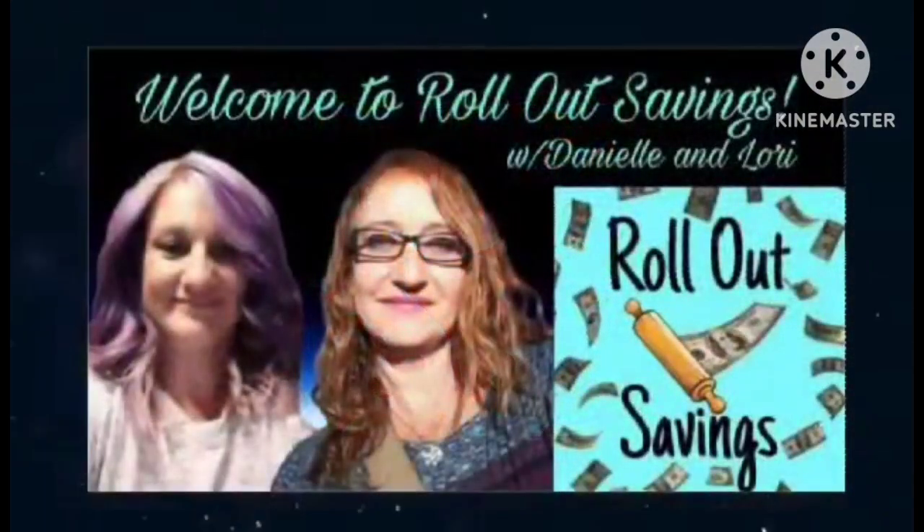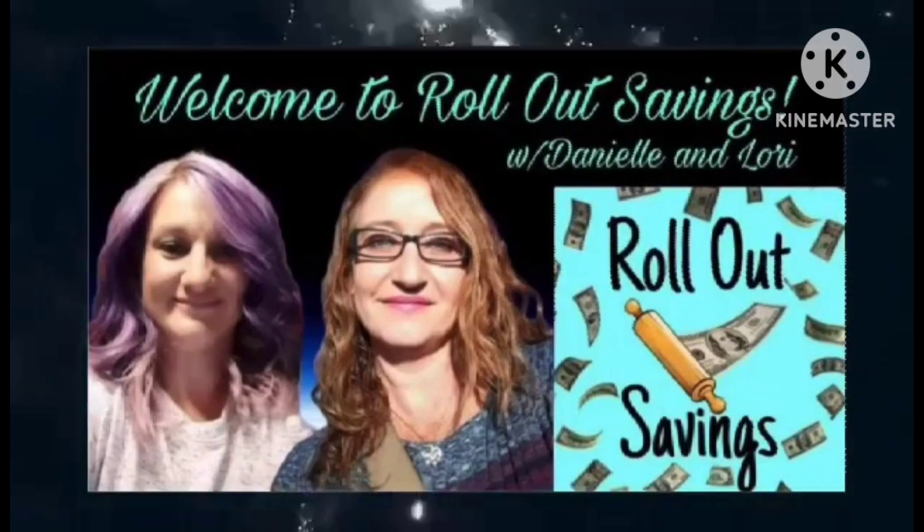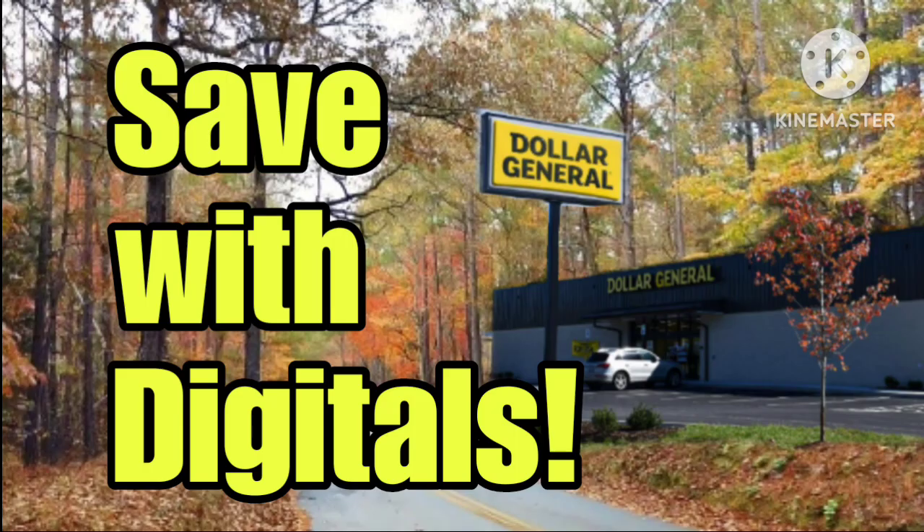Hey guys, welcome to Rollout Savings with Danielle and Lori. I'm Lori, and in this video we have got the brand new digitals that dropped today, November 12th, on the Dollar General app.